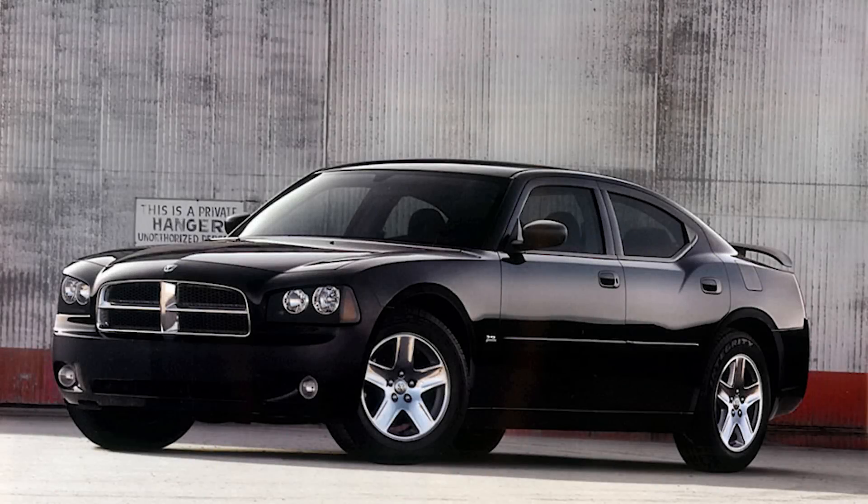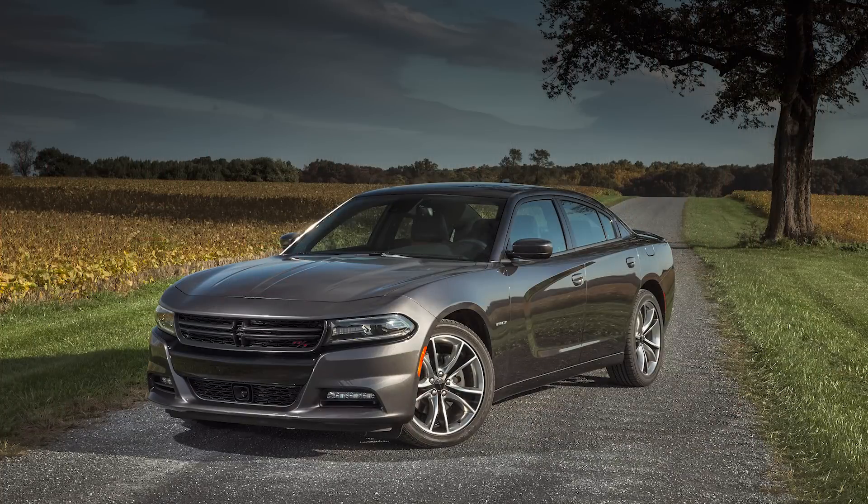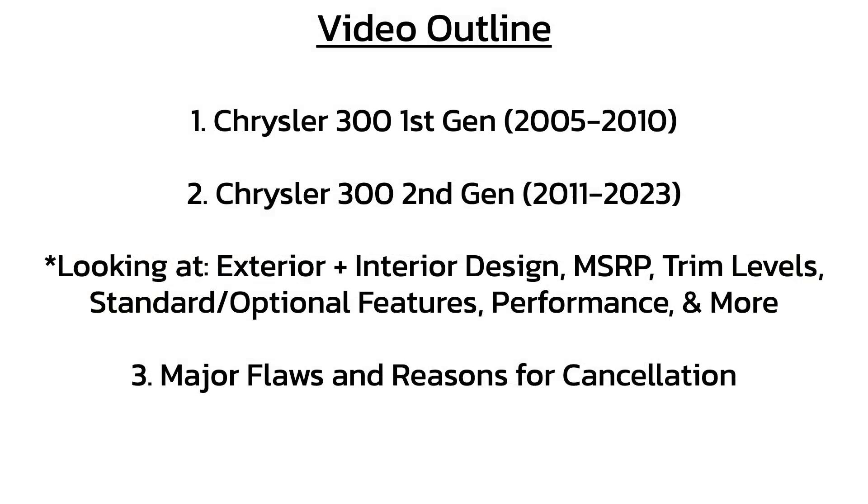The LX Charger lived on for a long time. What was technically the 6th generation of the Charger was out from 2006 to 2010, and then the 7th gen LD was from 2011 to 2023, but it did get significant styling upgrades in 2015. So we're going to take a deeper look at the interior, exterior, different models, and performance, and then we'll talk about the cancellation.